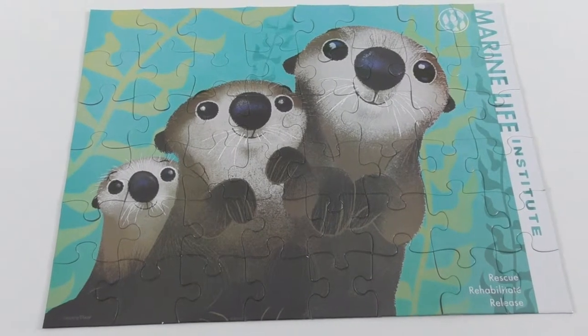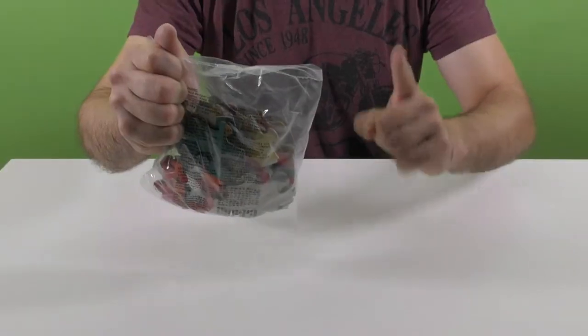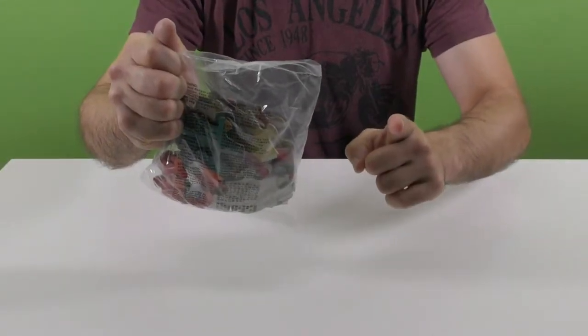This amazing puzzle includes 48 pieces and you can see in it the actors from the movie Finding Dory. Let's find out what's hiding in the second jigsaw puzzle.